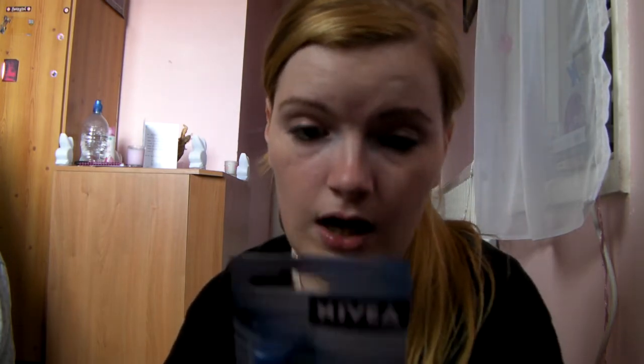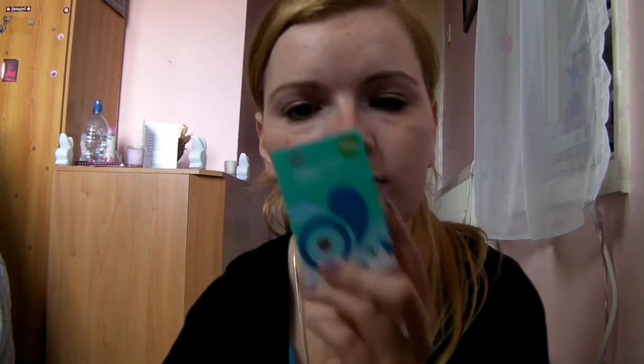And I've got Nivea Essential Care lip balm — always essential. And I've got blotting paper. I've never used blotting paper before, but my skin has been so oily lately that I had to try and do something. I got these — they're only cheap ones, just the Superdrug brand. It was two for three pounds.